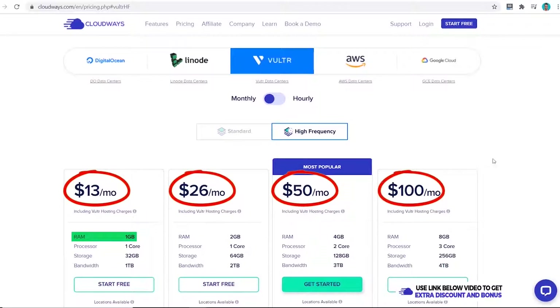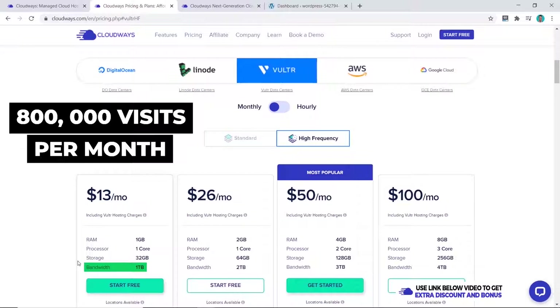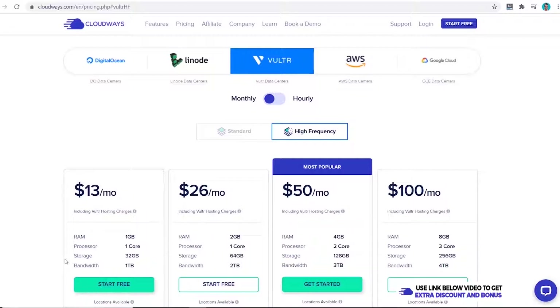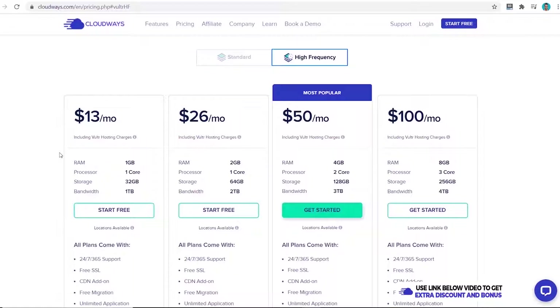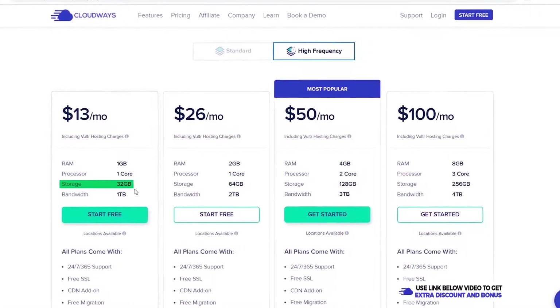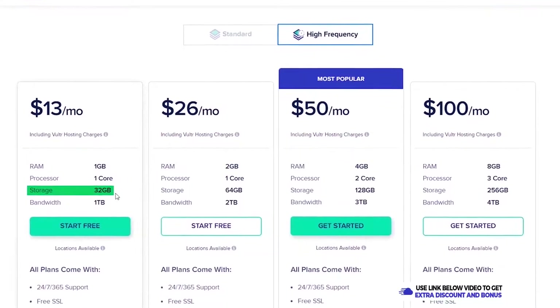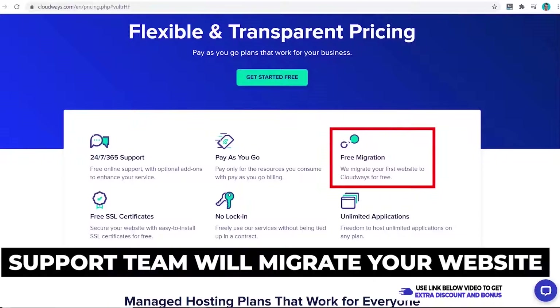Taking Vultr as an example, you can choose between standard or high frequency and pay more for the resources you need. Starting with 1 gigabyte of RAM is $13 per month. The minimum bandwidth is 1 terabyte, which supports around 800,000 page visits per month — much more than other managed WordPress hosting companies. I recommend picking the plan you need right now since you can always expand later. Cloudways is very flexible — pay as you go, no locked-in contract, cancel or upgrade anytime. You're also not limited by the number of websites; it's based on storage size.